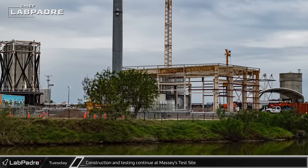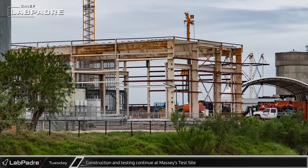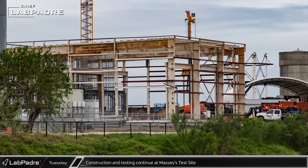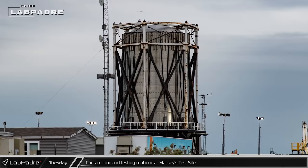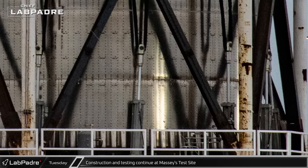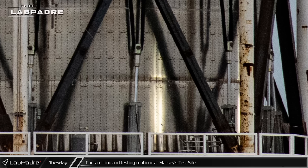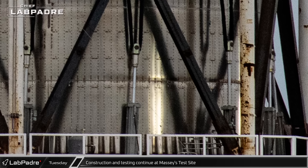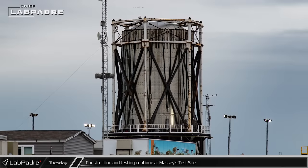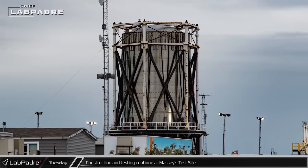At Massey's, crews continue to make steady progress on the new warehouse and office building. Massey's was also closed one night during the week for testing. While nothing was visible due to darkness, afterwards a buckled weld was observed on the S24.2 payload bay test article in the structural test stand. It is not known if this was a test failure or an unexpected failure of the article.